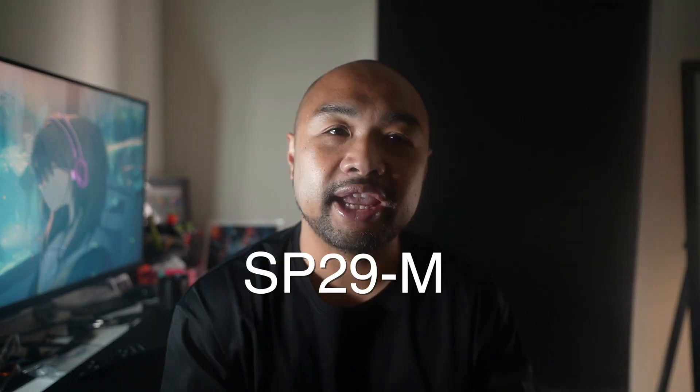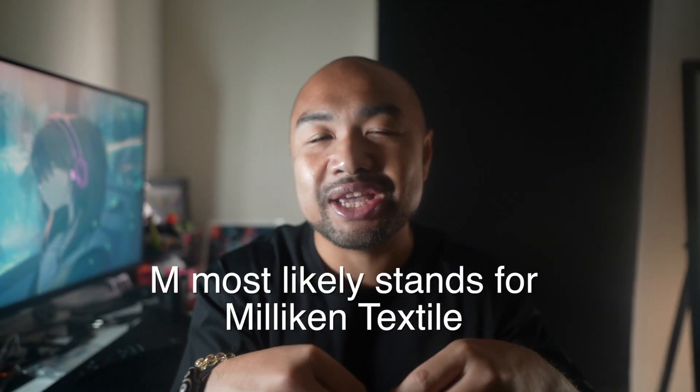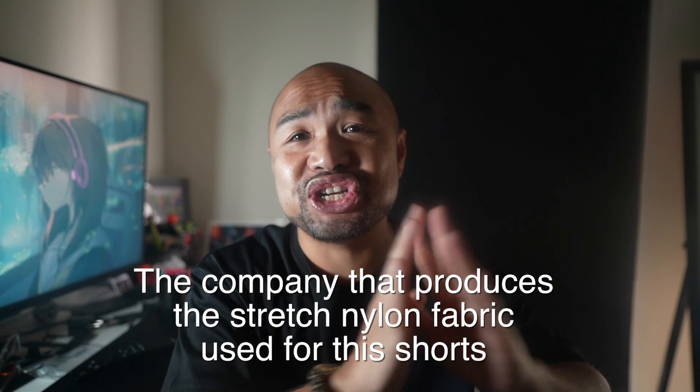The shorts is the SP29M. Normally that last letter refers to the fabric being used in the clothing. I did a bit of research and asked a few people — the spec sheet shows stretch nylon, but it is not stretchy at all. It's not a bad thing, but I don't feel like it's stretchy. It does feel nice next to the skin though.